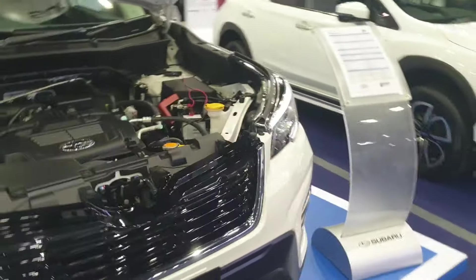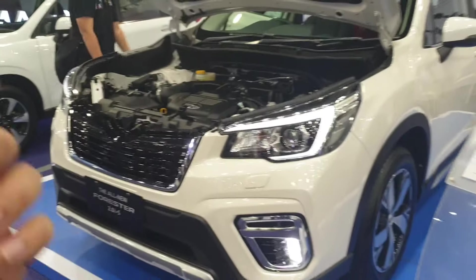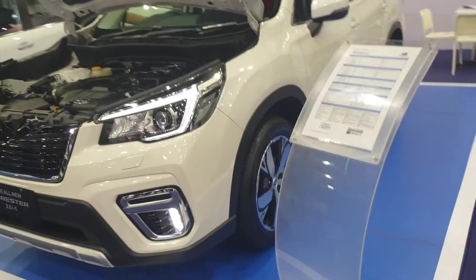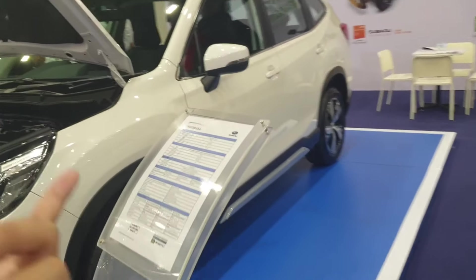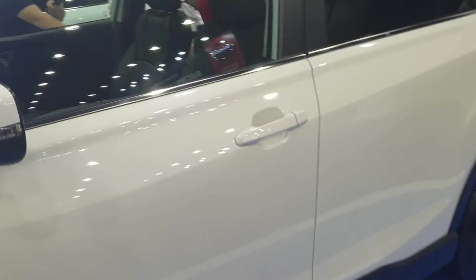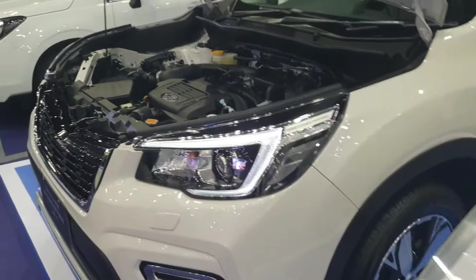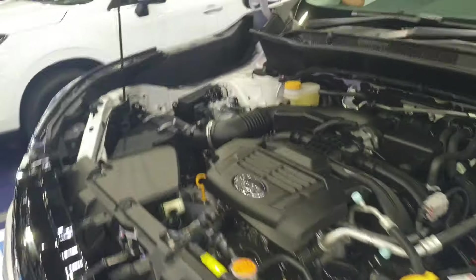It produces 156PS and 196 Newton meters of torque. As is usual Subaru fashion, it comes with all-wheel drive and the transmission is a CVT. As you can see here, this is the famed Subaru boxer engine.